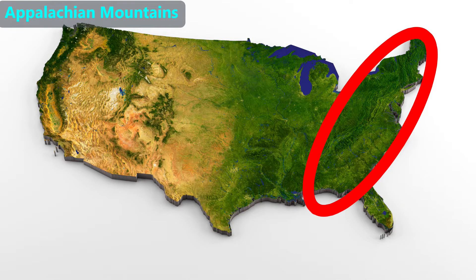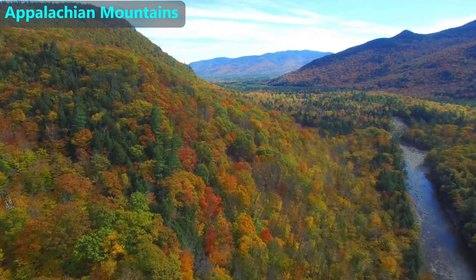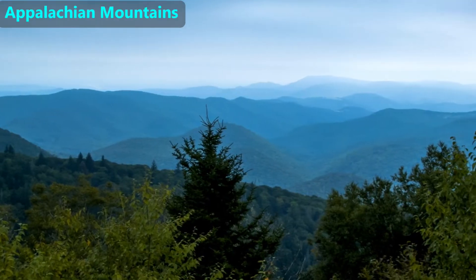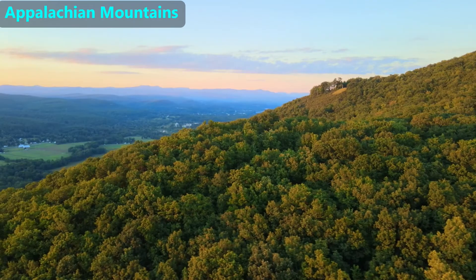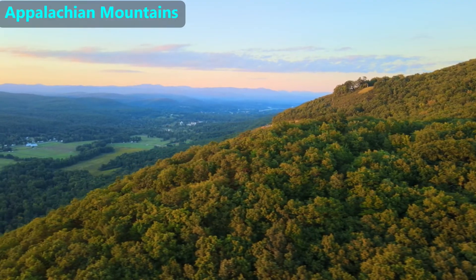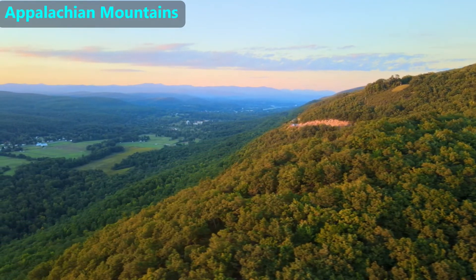These are the Appalachian Mountains. They include the Blue Ridge, Catskill, and Great Smoky Mountains that cover most of the eastern part of the continental U.S. Using advanced techniques, geologists have determined that the Appalachian Mountains are about 300 million years old. They are shorter than the younger Rocky Mountains because with time, older mountains become shorter. In a separate video, we'll review how weathering and erosion can wear down rocks.